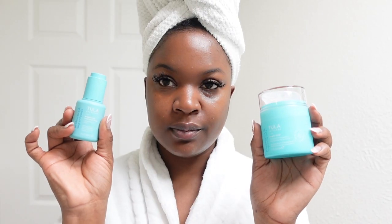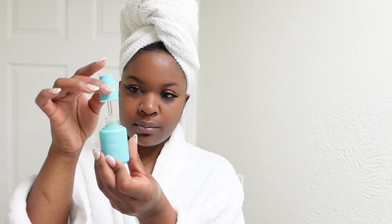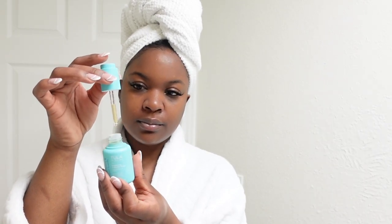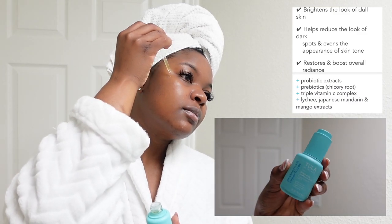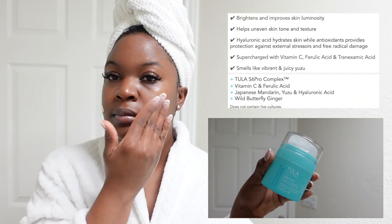Now I'm going to use the Wake & Glow Vitamin C Brightening Kit. It's a combination of the Vitamin C Serum and the Brightening Moisturizer — a perfect duo because they both have amazing brightening benefits but use different ingredients to give you that glow. First, I'm adding the triple Vitamin C Serum. It brightens the look of dull skin and helps reduce dark spots. It has lychee, Japanese mandarin, and mango extracts. Then I'm using the Bright Start Vitamin C Antioxidant Brightening Moisturizer, which helps brighten and improve skin luminosity and helps with uneven skin tone and texture.